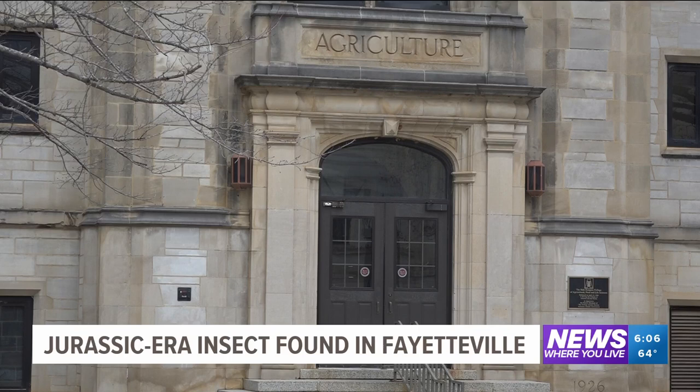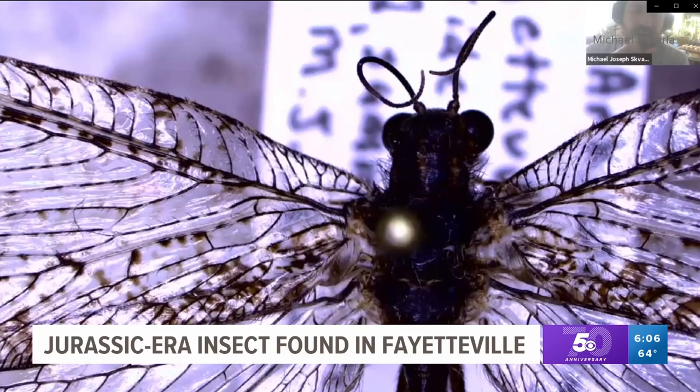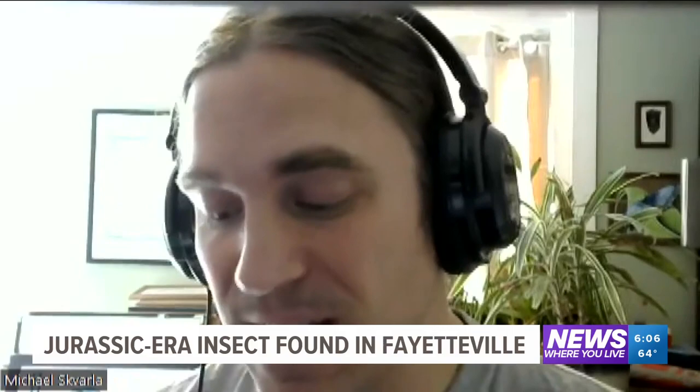This was when he was a Ph.D. student at the University of Arkansas. Now he's an assistant research professor and the director of the Insect Identification Lab at Penn State. He was teaching an insect diversity, biodiversity, and taxonomy class over Zoom in November 2020, showing his students insects from his own collection under a microscope, when he quickly realized what he thought was an antlion was indeed not.